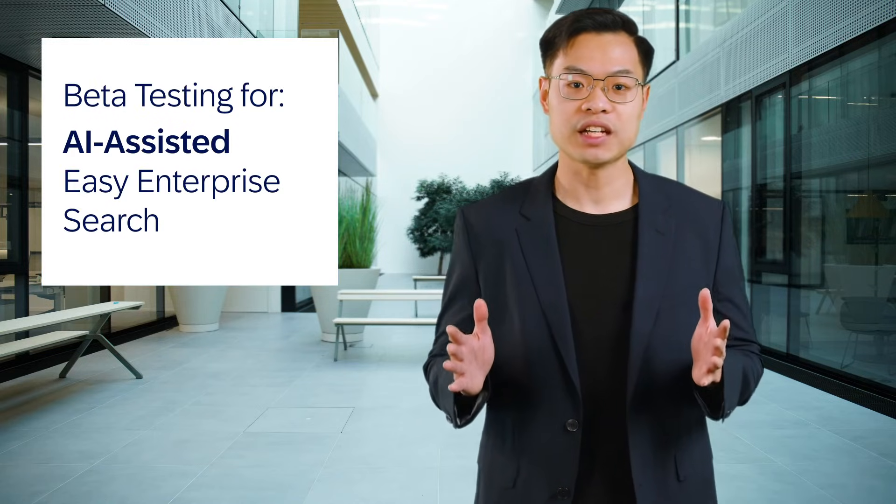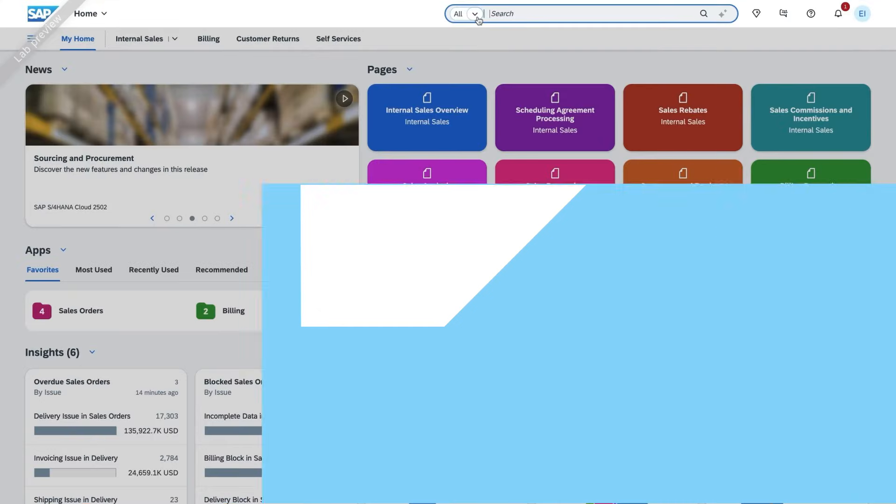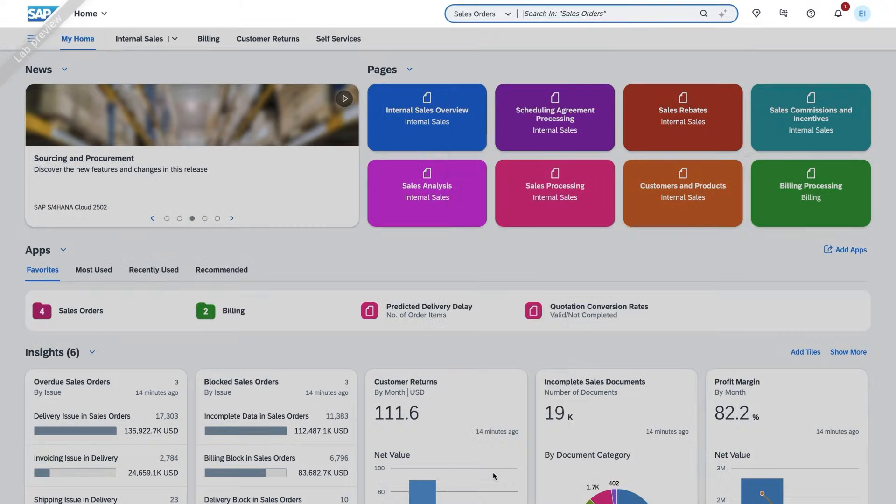Let's talk about the AI-assisted enterprise search, also available in beta. This feature allows you to use natural language to search for business objects across the solution in SAP Fiori Launchpad.